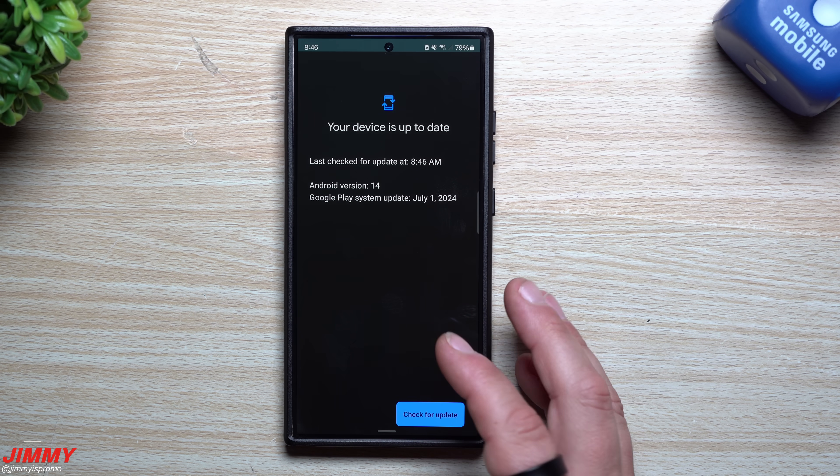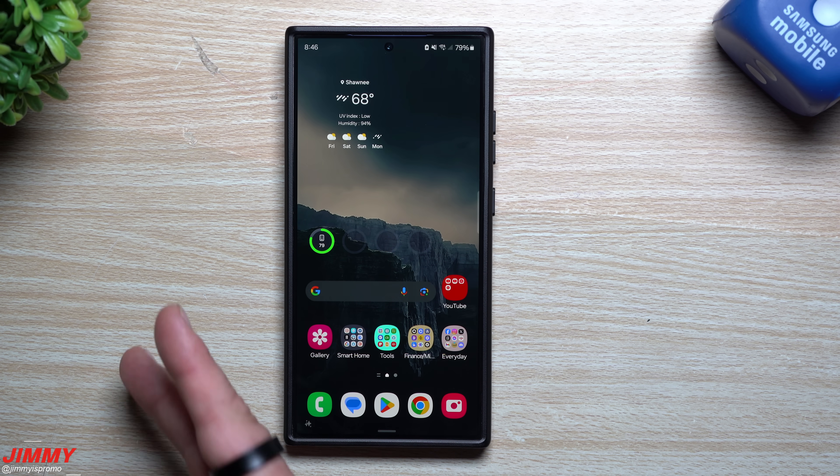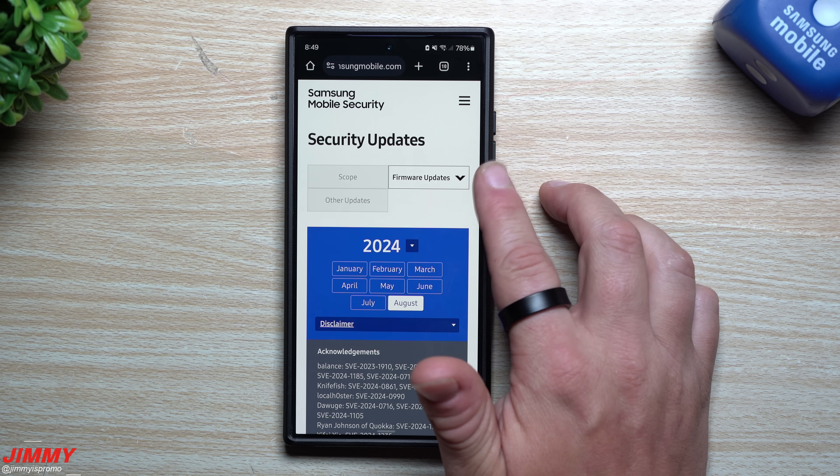That's pretty much what you'd have to do with Google Play system updates — anytime you're able to, maybe twice a month, just check it so you can add in all of those newer features. Now let's take a look at the Samsung Mobile Security page, which is the most important portion of the video.